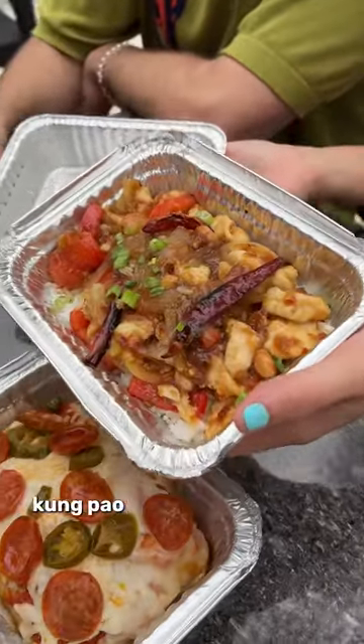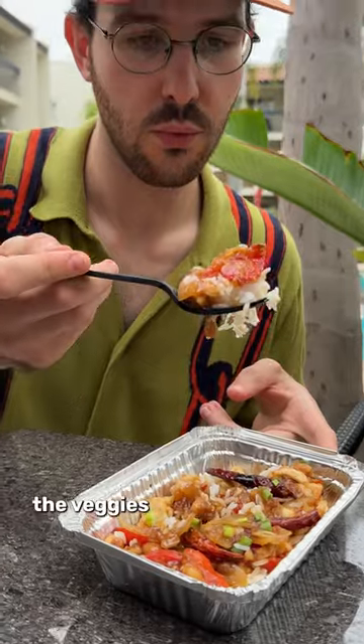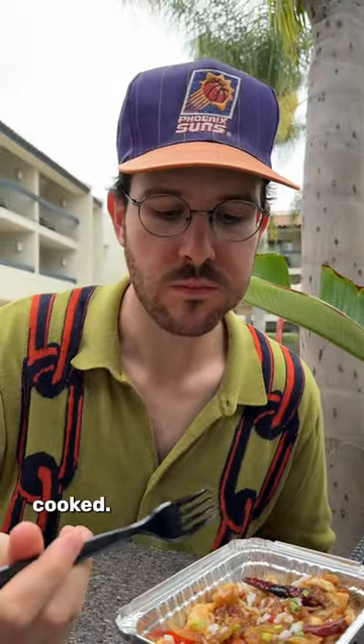Up next, we're gonna try the Kung Pao chicken breast. Here we go. Chicken's not dry, sauce is saucing. The veggies are fresh — they're not all wet and wilted from being cooked. I'm here for this, man.